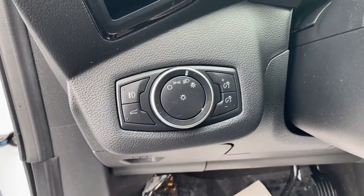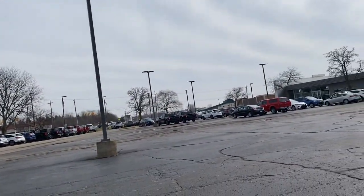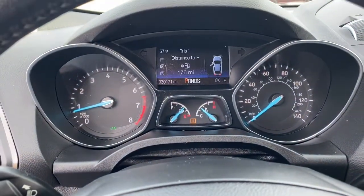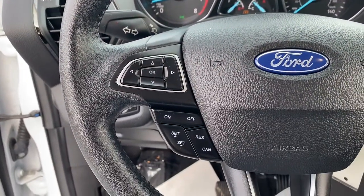Keyless entry, power liftgate, fog lamps, electronic stability control, aluminum wheels, traction control, intermittent wipers, trip computer, power windows, bucket seats.